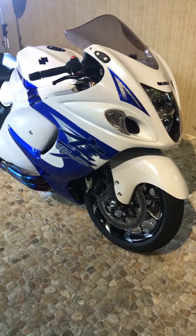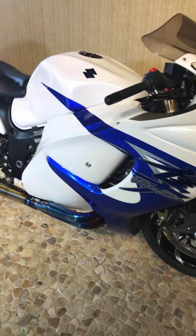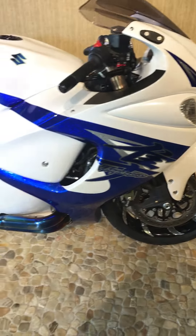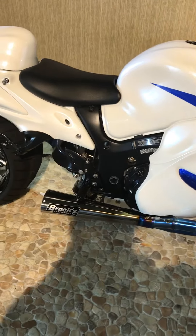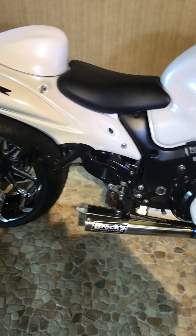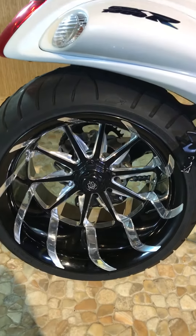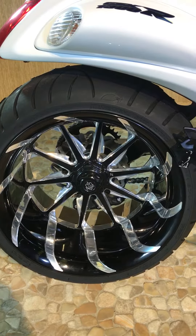Here we have a 2012 Suzuki Hayabusa — this is the anniversary edition. A lot of upgrades on this bike: custom wheels, titanium Brocks exhaust, Roaring Toyz rear sets, single-sided swing arm, the 330 deep-dish wheel, all contrast cut.